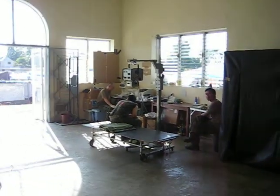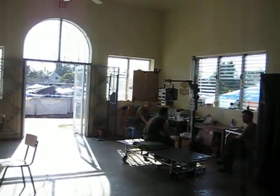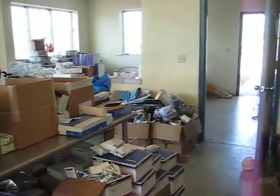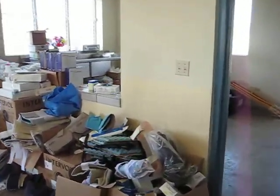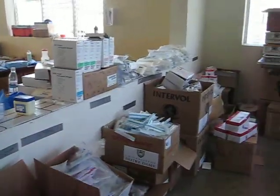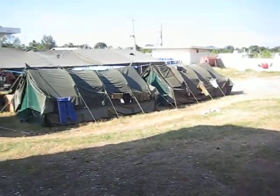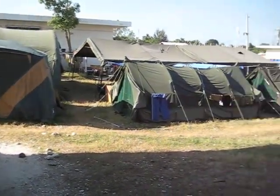The Japanese team has their x-ray here and the capability of doing some blood work for us. This is the Japanese setup — their camp.